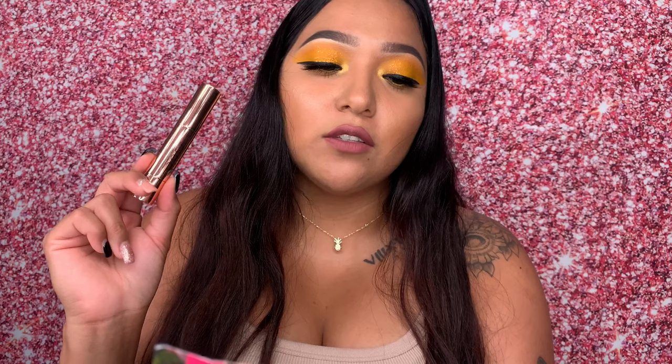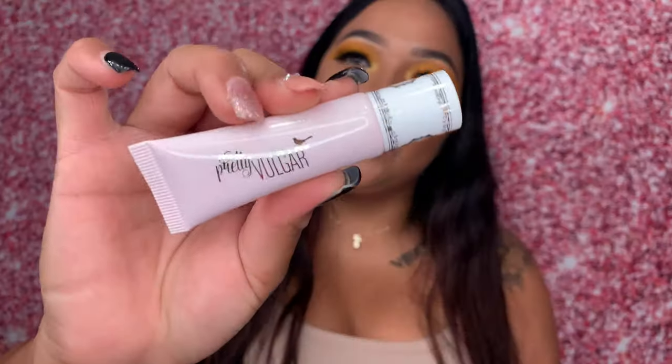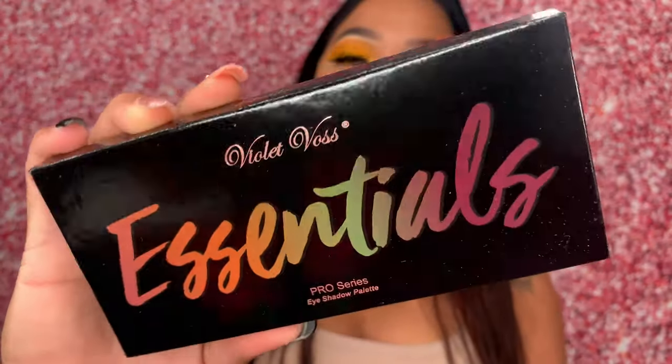I also received a Vulgar eyeshadow primer worth $22. It's called the Uncaged eyeshadow primer — a blendable, lightweight, skin-smoothing formula that enhances eyeshadows by making them vibrant and long-wearing, infused with mineral-rich clay to absorb excess oil. I'm really excited to try this because I feel like it might actually enhance the way some eyeshadows blend together. I also got an essential eyeshadow palette worth $29.